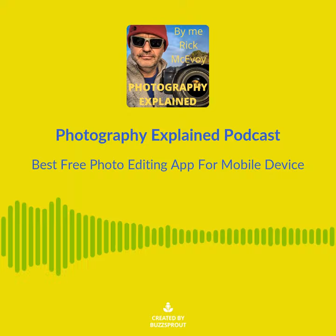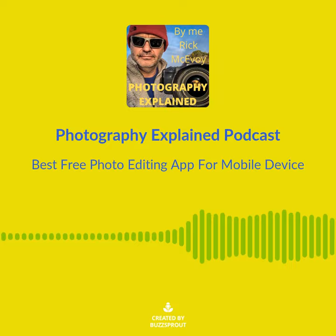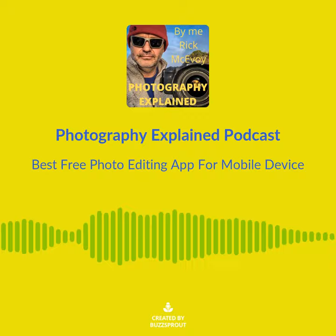Let's get one thing out of the way, shall we? Am I being paid to say this? I wish. No, I'm a paying customer. I have Lightroom and Photoshop on the Creative Cloud Photography Plan and Lightroom on my phone and iPad, all connected nicely together, and I pay less than £10 a month for it. I don't want this to sound like an ad for Adobe — it is in a way — but it's the thing that I've been using since 2007.